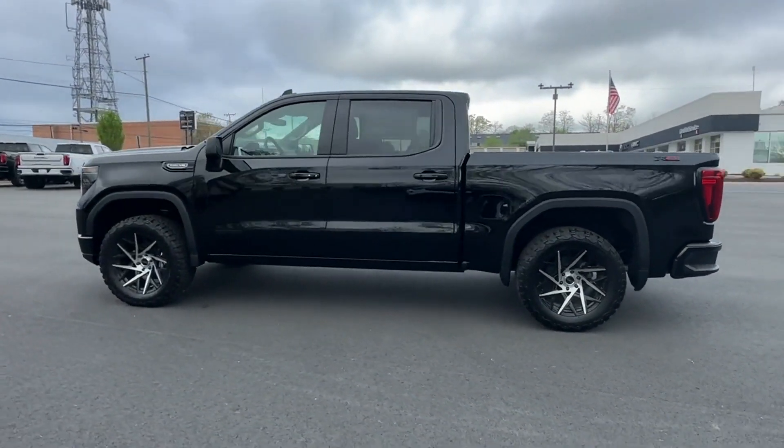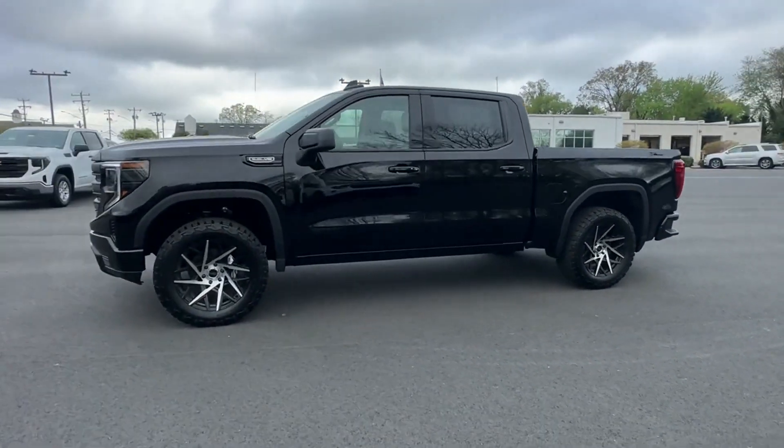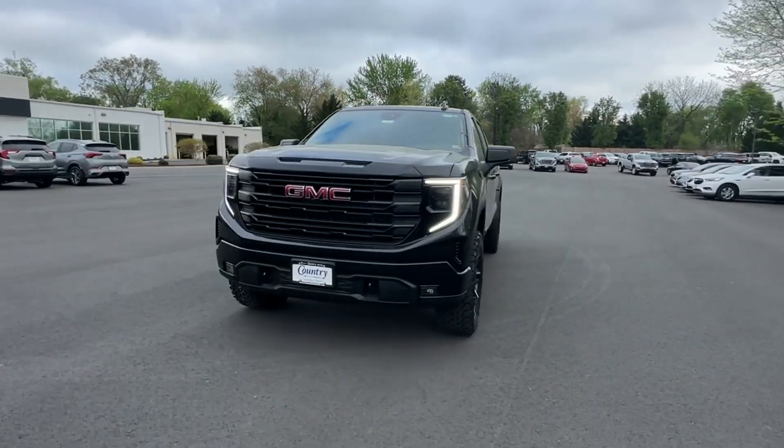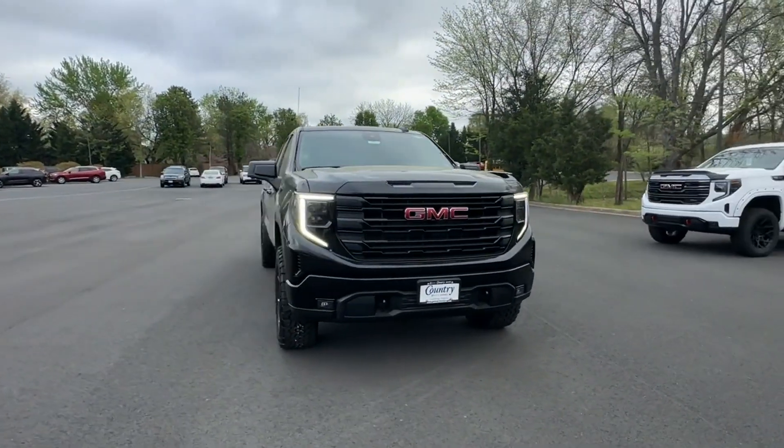Brake assist, keyless start, keyless entry, steering wheel audio controls, aluminum wheels, passenger side airbag sensor, adjustable steering wheel, and traction control.